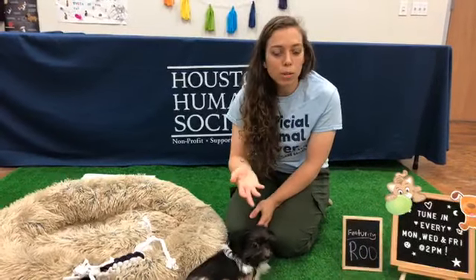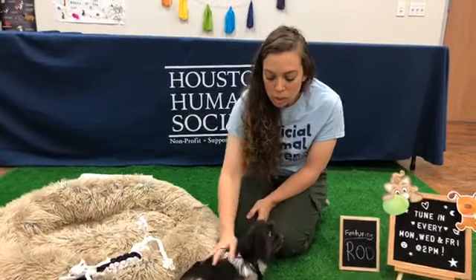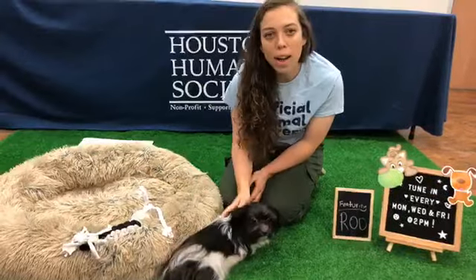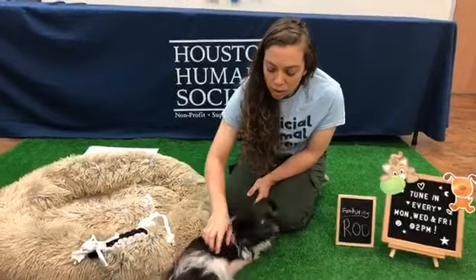So the best thing to do is appreciate your pet for who they are and don't try to create another pet by breeding them — just spay and neuter.